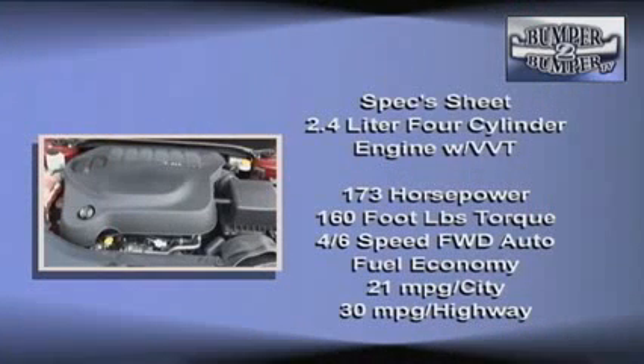Mechanically, the power plants are the 2.4-liter four-cylinder with variable valve timing, rated at 173 horsepower and 166 foot-pounds of torque. It could be matched to either a four-speed or six-speed automatic transmission. We strongly urge you to go with the six-speed and avoid a feeling of pushing the small engine too hard.